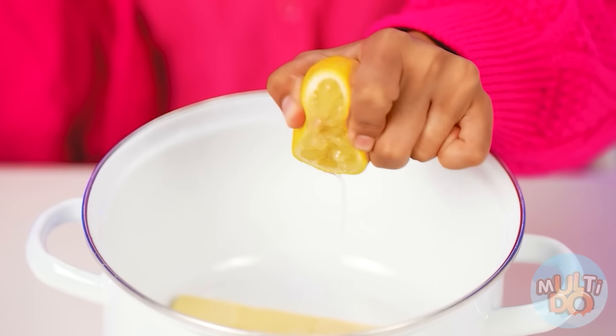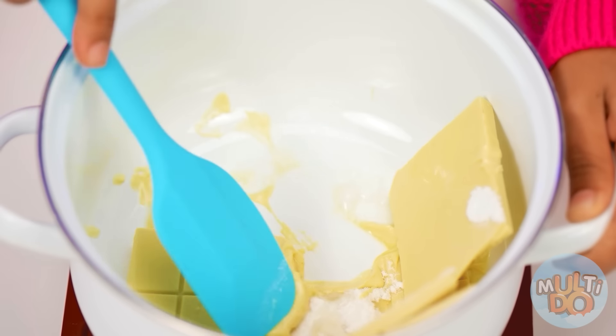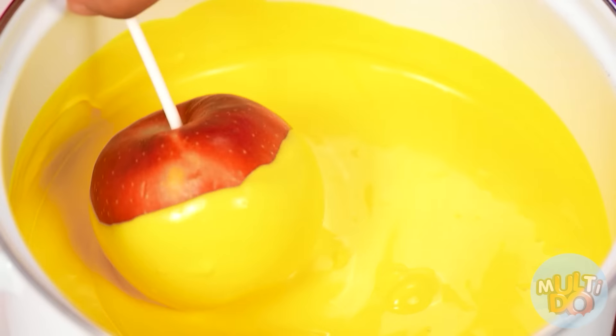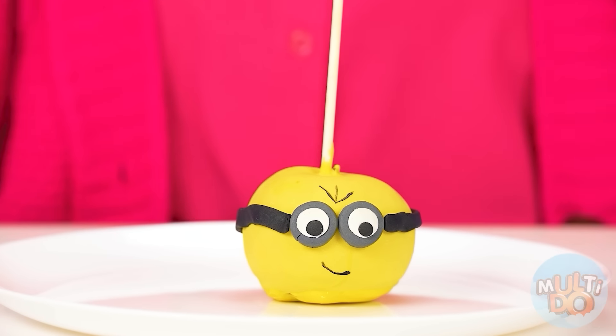We're gonna melt the chocolate with the sugar and lemon juice — I'm gonna get this beautiful yellow mass! Now let's add some apples here — we need to put them on a stick! Let's put the apple in the white chocolate — I mean yellow one! Not quite a minion yet — or whatever you call it — let's add some eyes, the glasses, let's paint hair and a smile! Look at my minions! Chef, they're perfect!